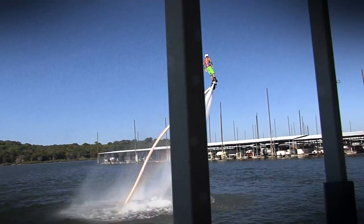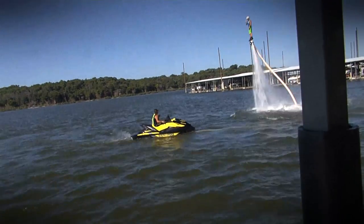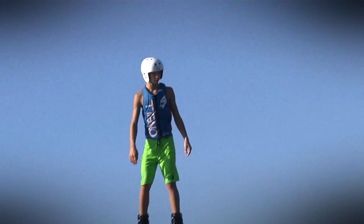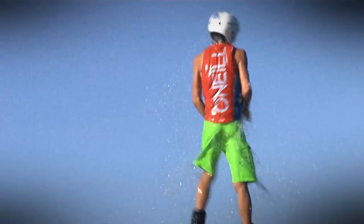Kevin Beam fell in love with Hydro Flight on a trip to the Cayman Islands, so he brought it home to Oklahoma. He thought, hey, what better way to bring people, more people, more action, more fun. And in just the last 30 days since opening, they've had people from 8 years old to 72 years old flying high over the water.